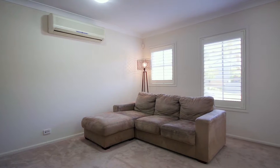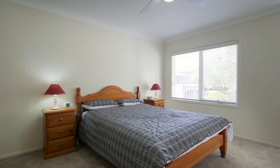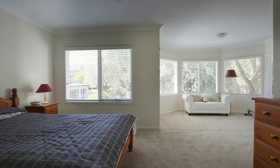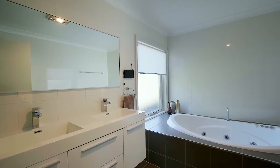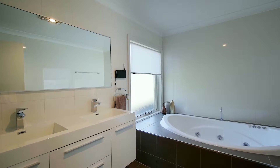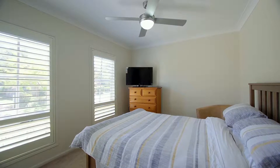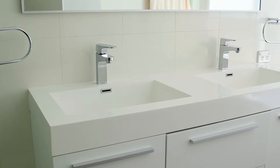Upstairs you will find a huge teenage retreat which offers the third living area for the property. You will also find four large bedrooms. The master is definitely a feature offering the perfect parents retreat. It enjoys a walk-in wardrobe and a luxury ensuite with quality finishes. The other bedrooms upstairs are serviced by a huge renovated bathroom. This bathroom enjoys frameless glass, a floating vanity and a separate bathtub.